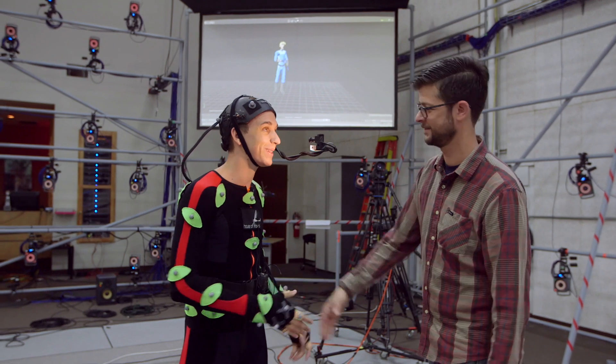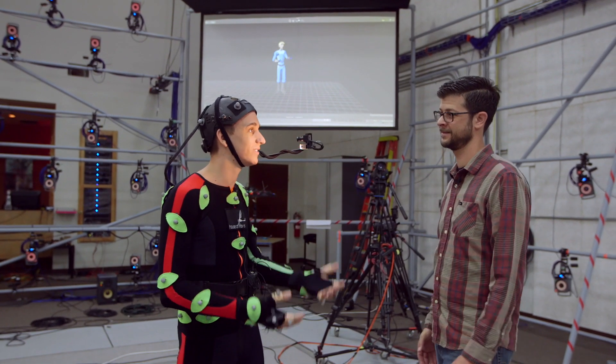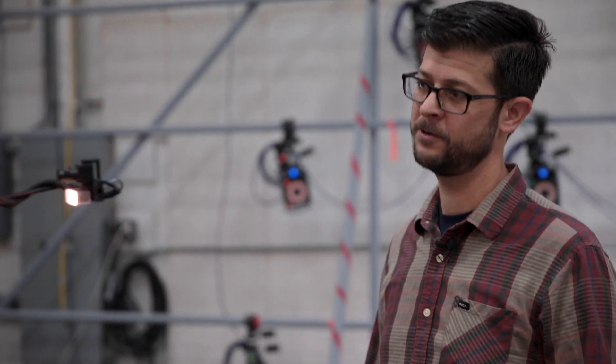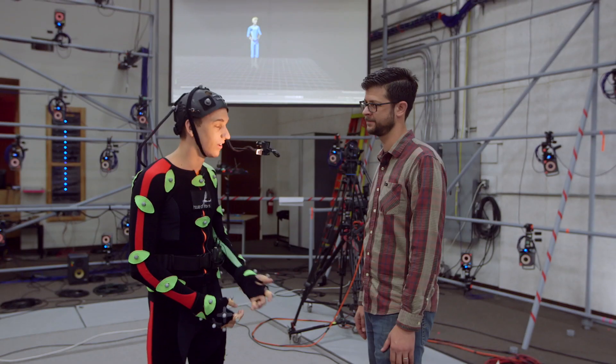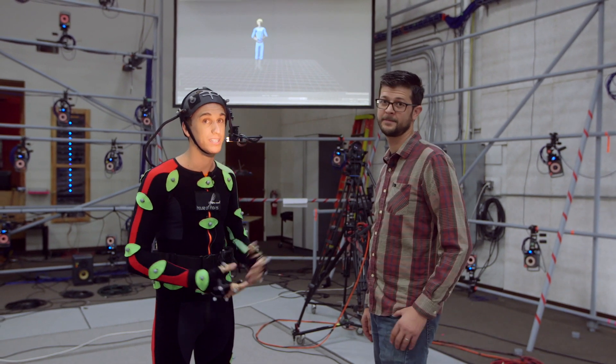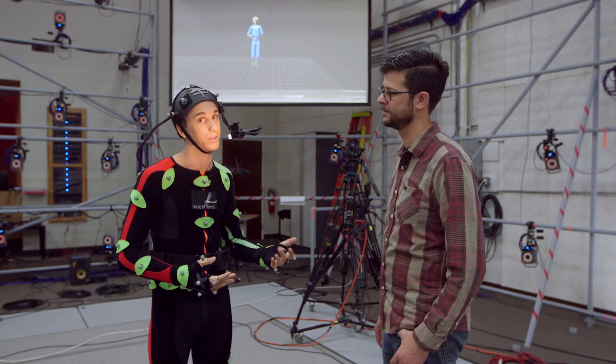Chris, thank you so much, man. It's been a blast. Is there any information you'd like to share before we go? Yeah, first you can go to moves.com to check out House of Moves, and then facewaretech.com to check out our stuff. And as always, you can check out teradek.com to see the latest that we're doing.